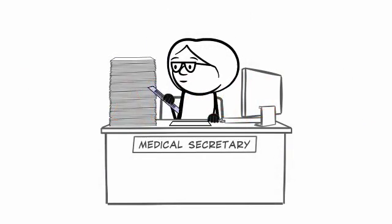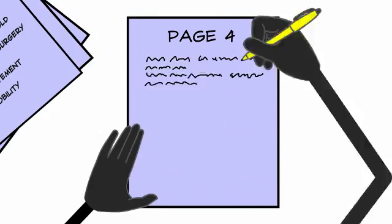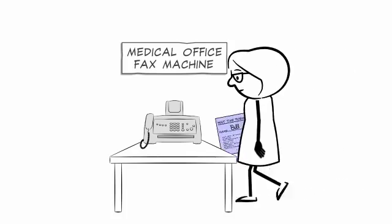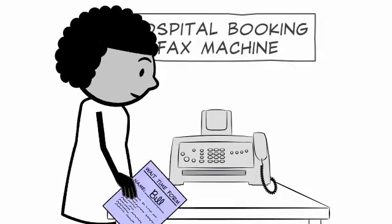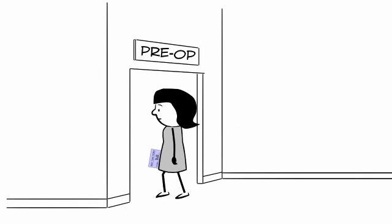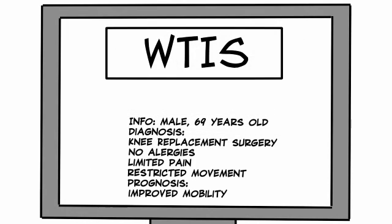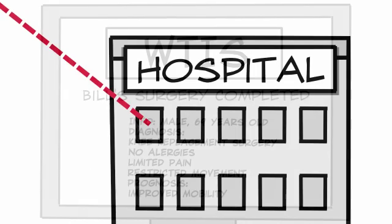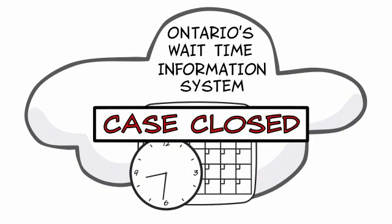Four months have gone by and Bill's case rises to the top of the pile, so she completes all the necessary paperwork to schedule Bill for his big day in the OR. This new paperwork is faxed or delivered to the hospital booking office, who process it and then forward much of the paperwork to the pre-op team. At some Ontario hospitals, after Bill has his surgery, the medical secretary or hospital clerks must take time to manually enter the case completion information into the wait times website in order to close the case and stop the clock.